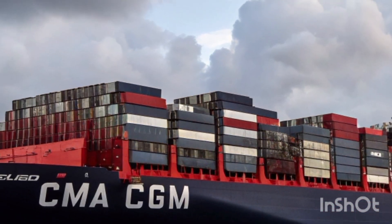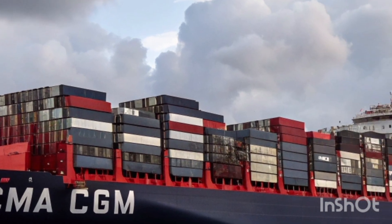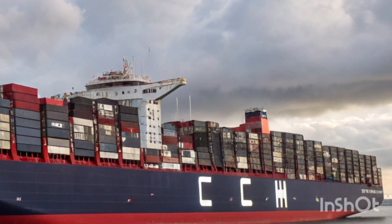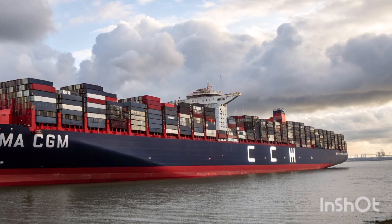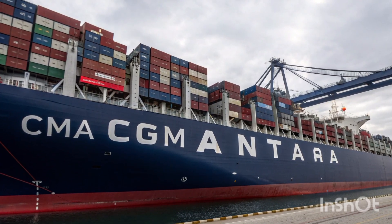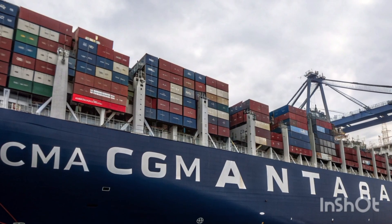On deck, the ship is spotless. Everything is laid out in an orderly, efficient manner — from the container stacks to the crane areas. There are dedicated zones for reefer containers with plug-in points, advanced fire safety systems, and smart tracking technology integrated right into the infrastructure.